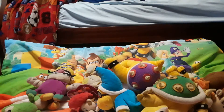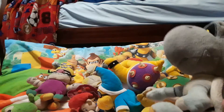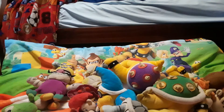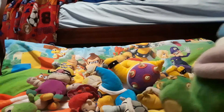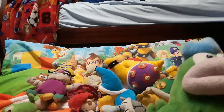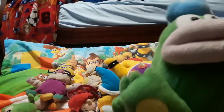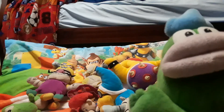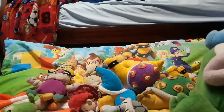Then we have Dry Bones — the dead Koopa — he's in good condition. I forgot where I got him but he's in good condition. Then we have Spike, from Amazon. He's somewhat recent. I've always liked Spike in Mario Party 10 — I always used Spike. When I was in my Mario Party 10 craze, I got the Spike plushie so I could say I had all the characters.